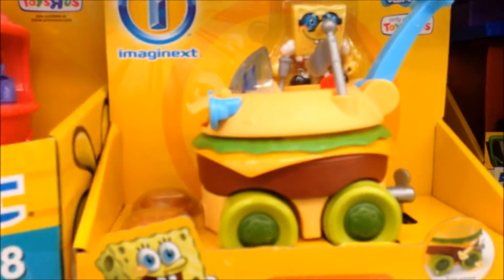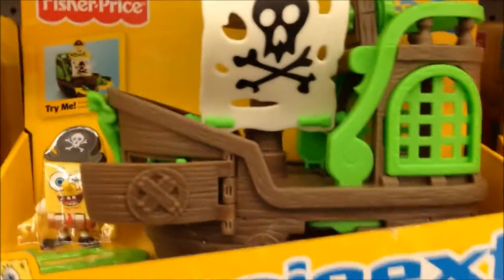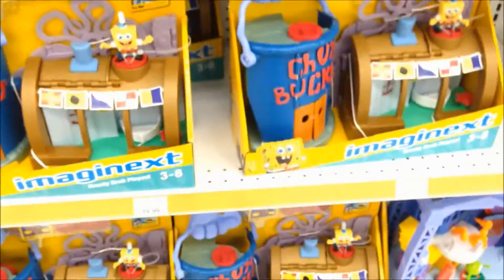Lots of different characters here. Paddy Wagon. I'm going to go through these real quick and I'm going to have pictures of everything at the end of the video so you can get a better look. But this is all Spongebob toys here, only at Toys R Us. So if you're a Spongebob fan and an Imaginext fan, then Toys R Us is where you want to be. They got big play sets, little play sets, accessories — pretty much everything you can imagine to cover SpongeBob SquarePants.